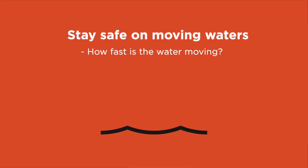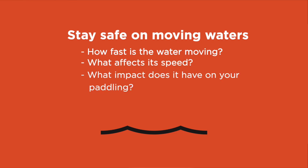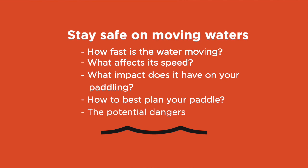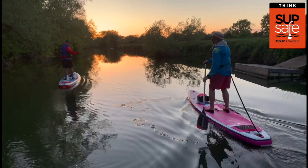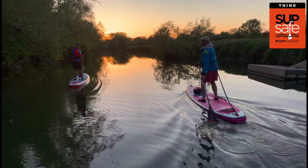Do you know how fast the water is moving and what affects its speed? Do you know what impact this moving water has on your paddling and how to best plan your paddling in slow moving waters? And do you know the potential dangers of paddling in slow moving waters? Understanding moving waters and how it affects your paddling is important not only to stay safe, but also to help ensure you have a fun time when out paddling.